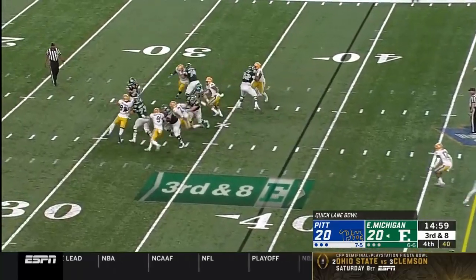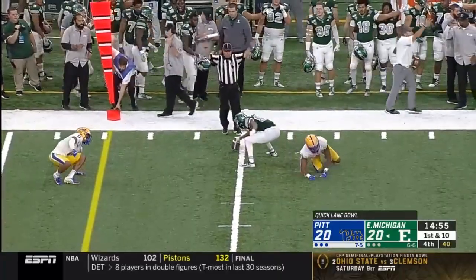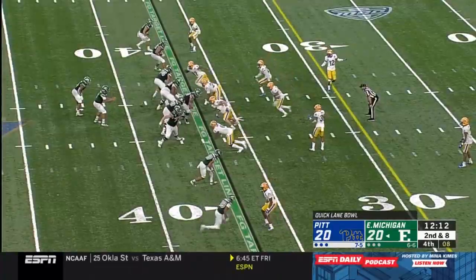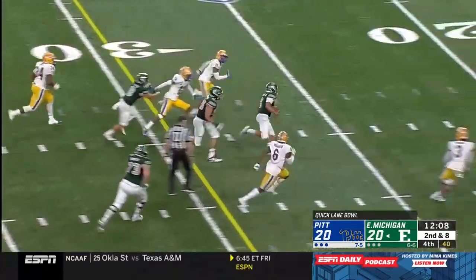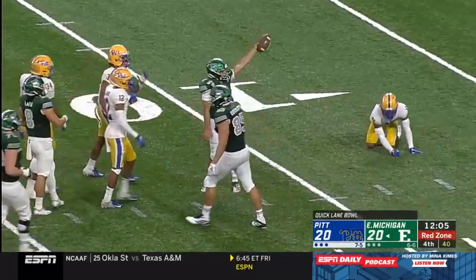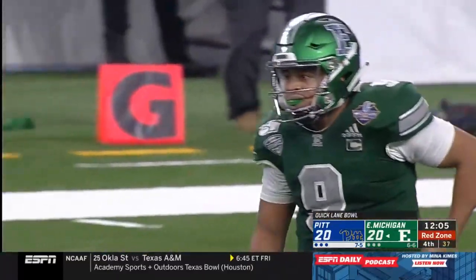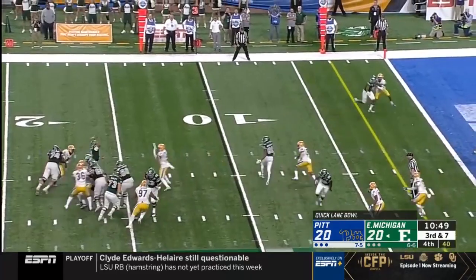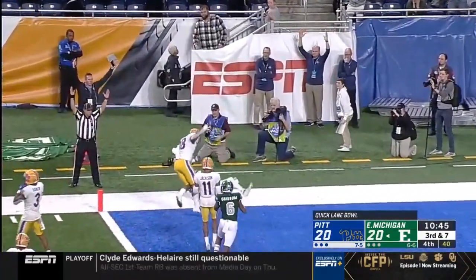Mike Glass under pressure, gets rid of it, catch is made for a first down at midfield — that's Arthur Jackson the third on the reception. Glass again right up the middle, blinks free, going to sell the first down inside the red zone, but Damar Hamlin tracks him down. Glass jumps and it's caught — Arthur Jackson, he's in for the touchdown.